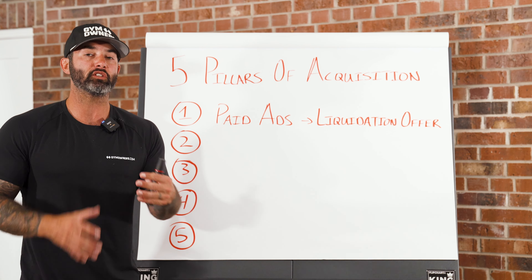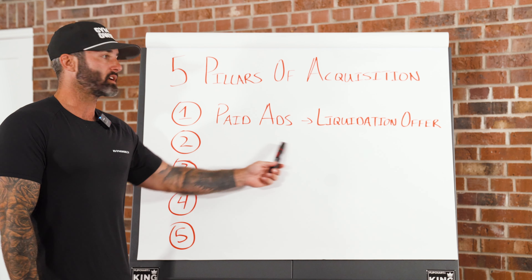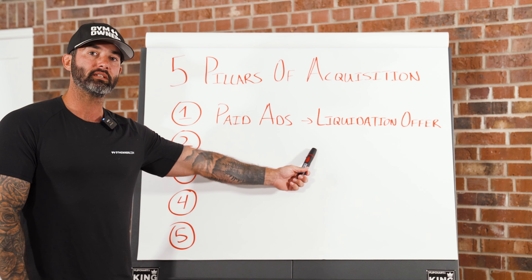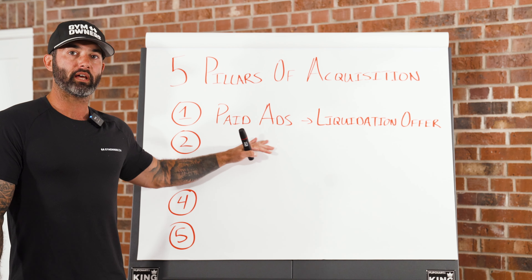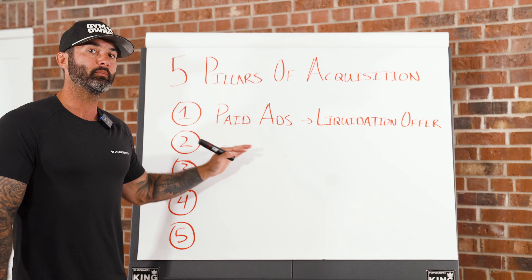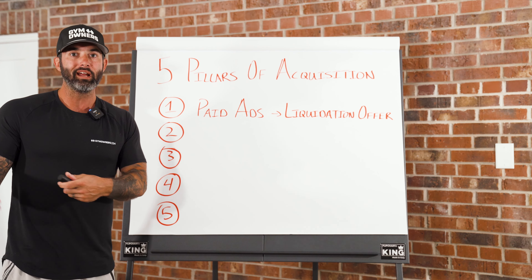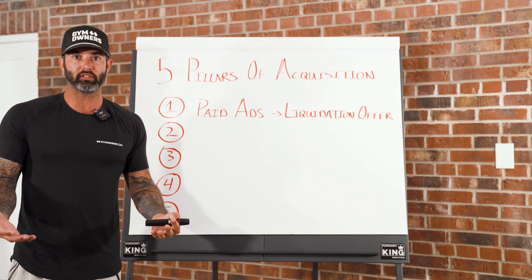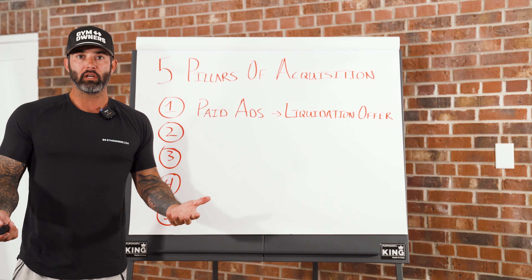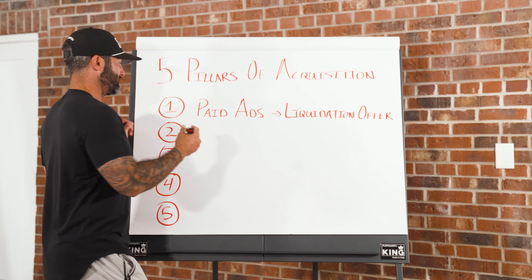The second pillar of acquisition is really important because when you're running paid advertising, you're going to get a ton of people who opt in and schedule — that's great. But there are also going to be a lot of people who see your ad, have interest in your gym, but this offer just doesn't appeal to them. So where do they typically go? They typically go to your website.